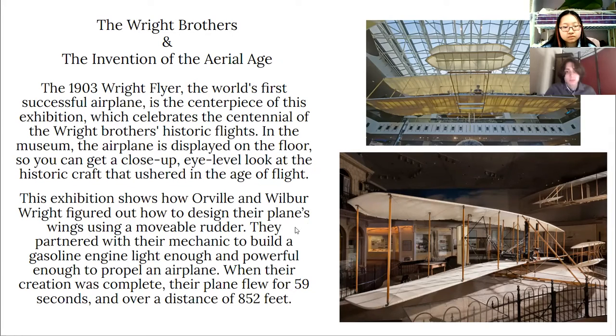This exhibition shows how Orville and Wilbur Wright figured out how to design their plane's wings using a movable rudder. They partnered with their mechanic to build a gasoline engine light enough and powerful enough to propel an airplane. When their creation was complete, their plane flew for 59 seconds and over a distance of 852 feet.